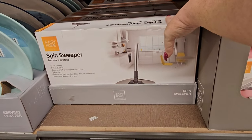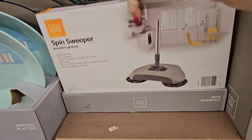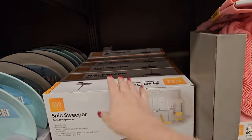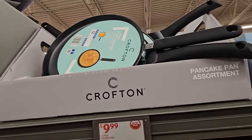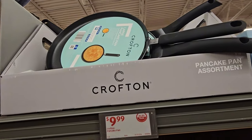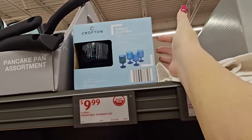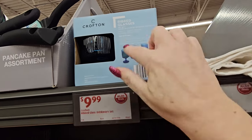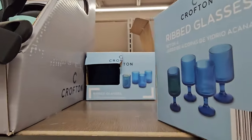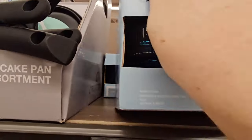We have a spin sweeper for $12.99. Up here we have the Crofton large pancake pan for $9.99. We've got some Crofton ribbed glass drinkware sets with stems for $9.99, and the stemless ones in the back are the same price.